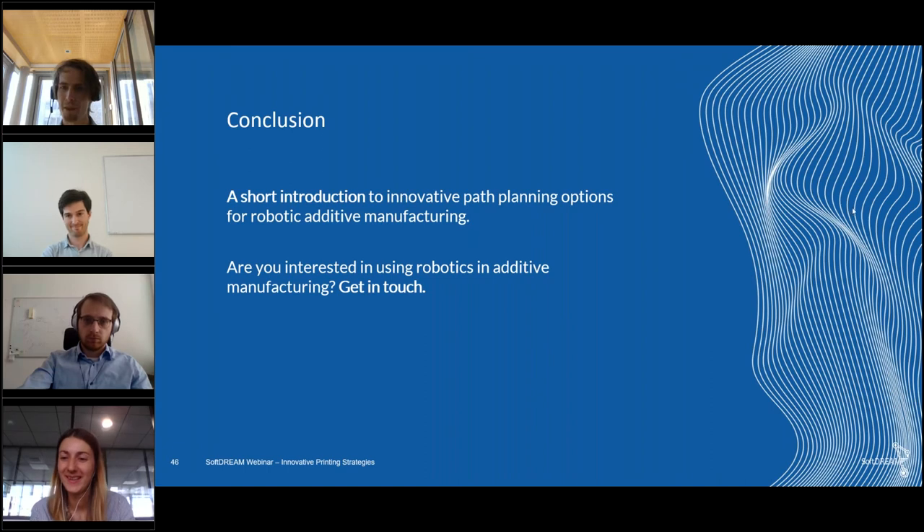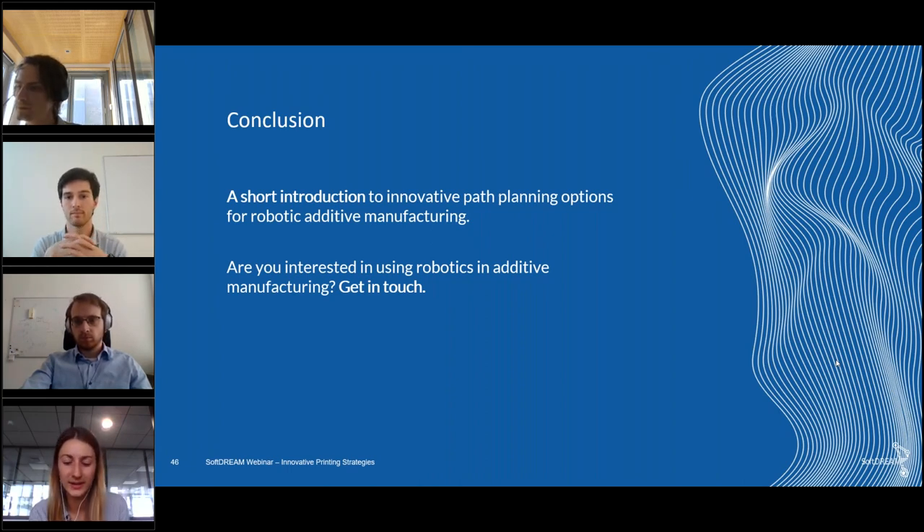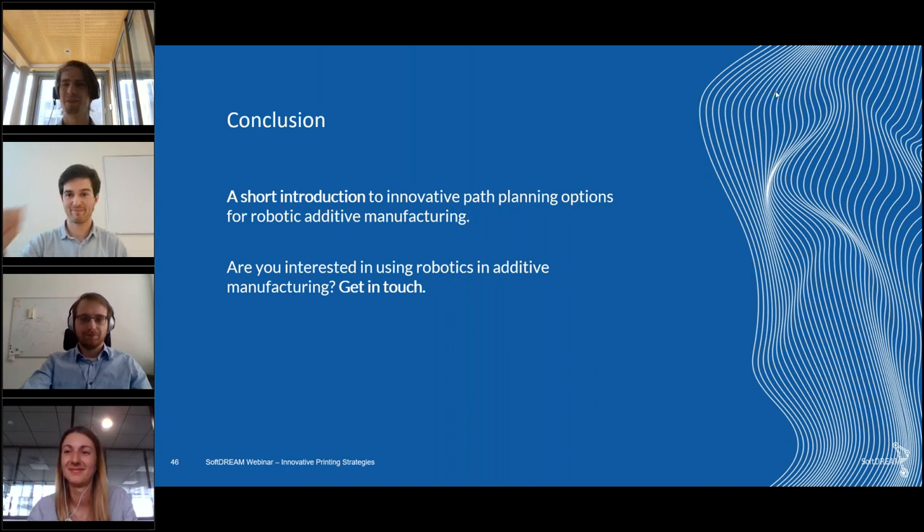No more questions in the question tab. If you have further questions, you can contact one of the speakers and they'll be happy to answer. This webinar is recorded and you'll receive links to the presentation and recording by email within 48 hours. Thank you again to all the speakers for all this exciting information — see you soon for another webinar on robotic additive manufacturing. Thanks for listening, have a nice day everyone, bye!